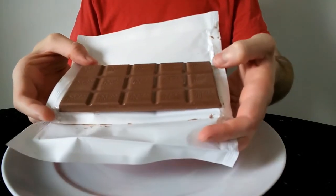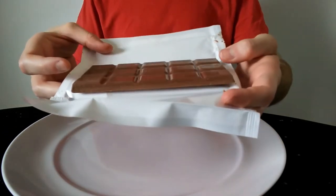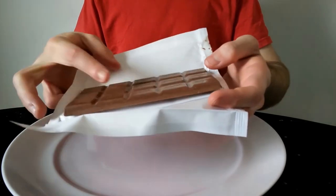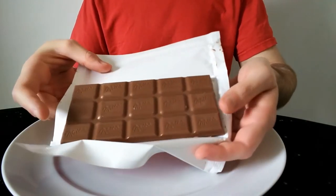You can see it's actually a 5 by 3 bar. So a fifth of this — let's count — 3, 6, 9, 12, 15 — so a fifth is actually 3 squares.